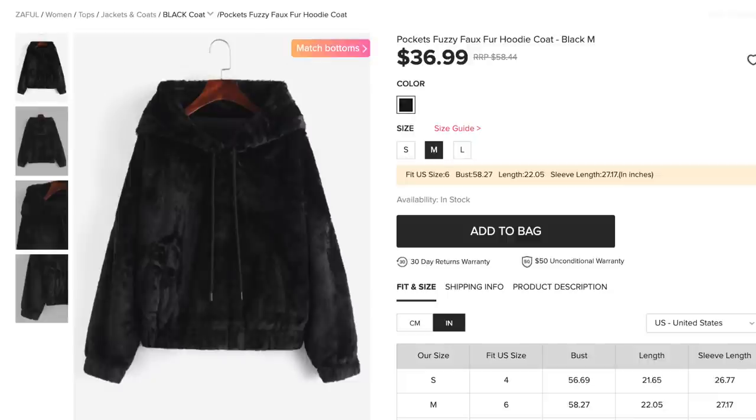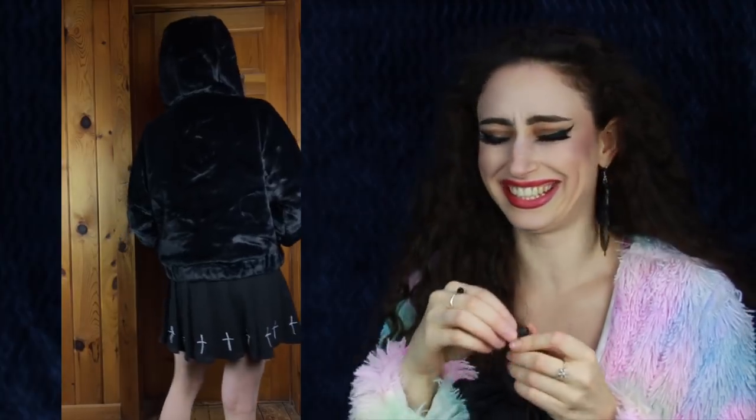Next up is the Pockets Fuzzy Faux Fur Hoodie Coat for $36.99, comes in one color — black — and I got size medium. I love it so much I want to live in it. I do not own a black faux fur hoodie and always wanted one, so now I have one. The faux fur is so soft, warm, and toasty. It has a drawstring, a big hood, and two pockets in the front. It's also lined on the inside and has a drawstring at the bottom so you can cinch it at the waist. The one downside is it sheds a little bit, but I absolutely love it.